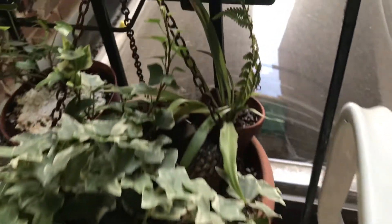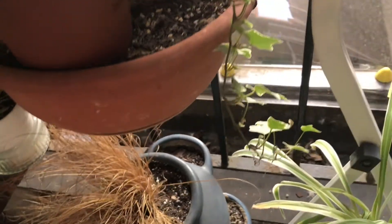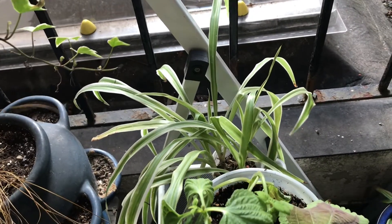On my balcony I have over 30 of them as I said. Different species — this for instance is a reverted one with the green in the center and the white stripes on the edges.